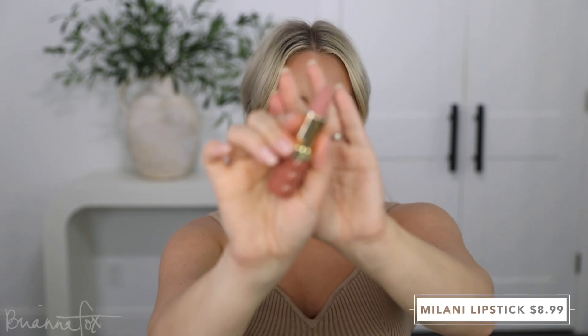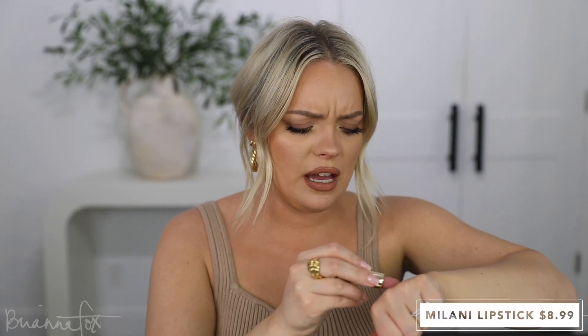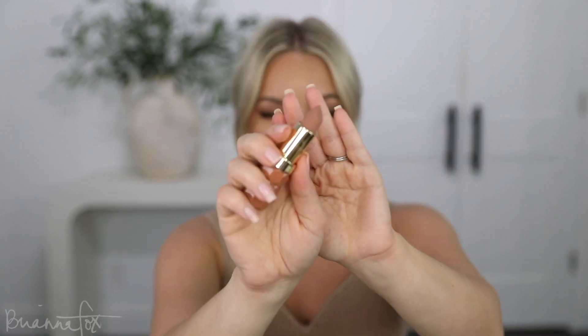I picked up six lipsticks from Milani. I don't get why I don't just start with one and see how it goes, but I was like, let me buy all six. The first color I have is Pleasure — it looks very matte but creamy. It's kind of a dusty pinky nude. And then this one is Tease. I can already tell this is going to be one of my favorites — that looks beautiful.